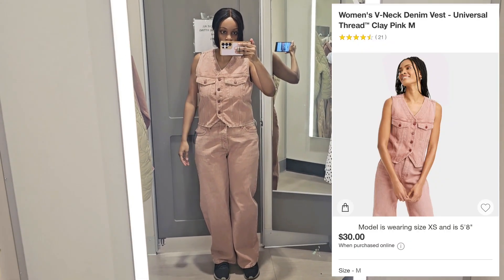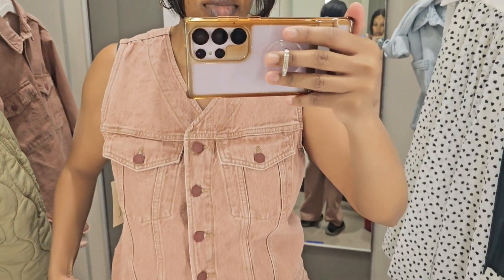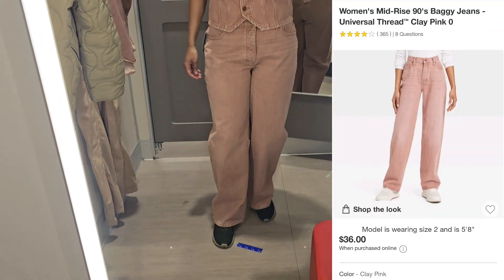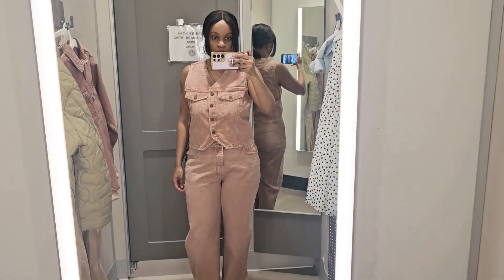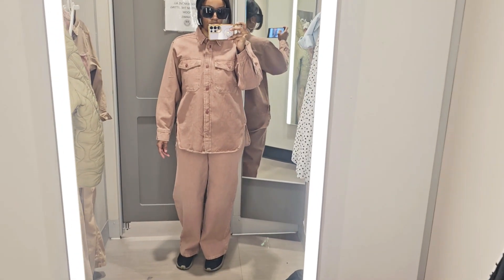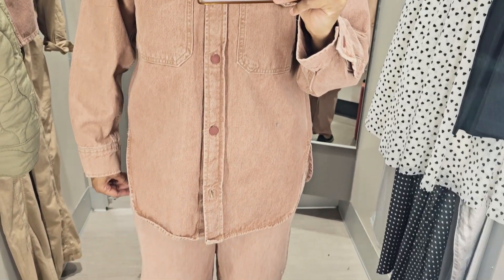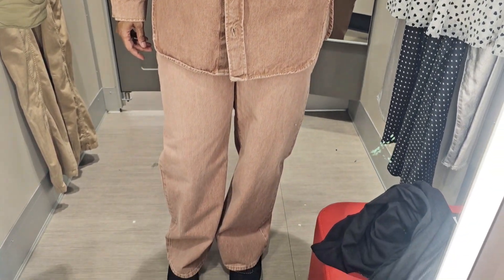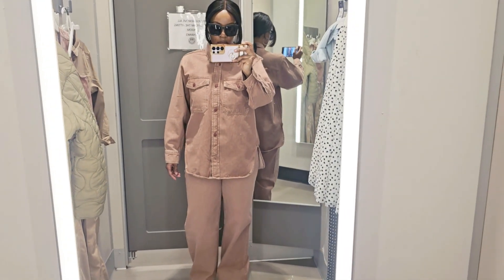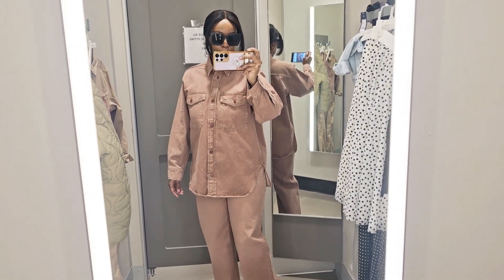The next item I tried on was this denim vest in pink clay — it comes in a variety of colors. I tried it in a size medium, and it retailed for $30. I loved that the buttons were pink as well. I also tried on the matching wide-leg pants in a size 12, which are supposed to give a 90s baggy fit, and the matching oversized shirt in a size medium for that 90s oversized look. The denim is very thick, so this is ideal for spring weather — not summer. I ended up getting it and I love everything about this outfit and the color choice.